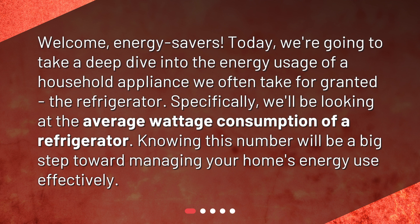Specifically, we'll be looking at the average wattage consumption of a refrigerator. Knowing this number will be a big step toward managing your home's energy use effectively.